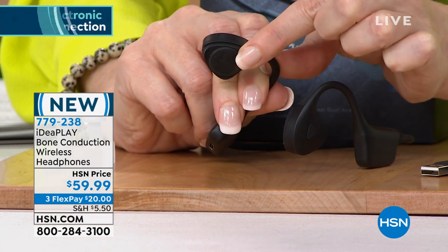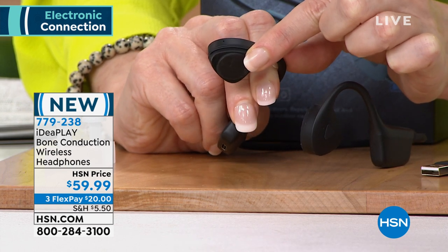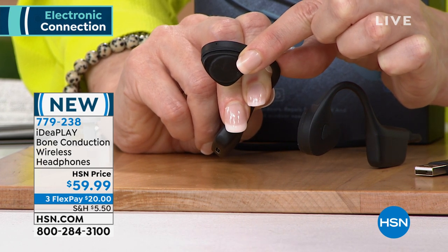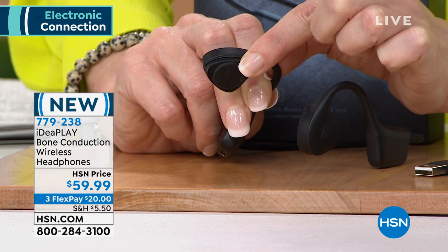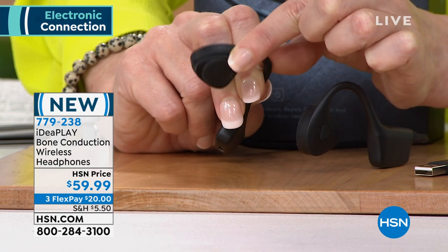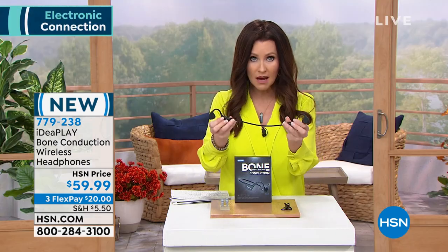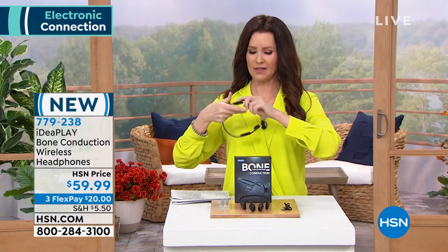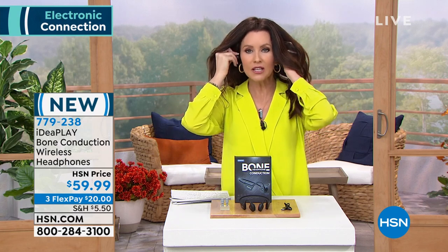It conducts sound even better than in-ear or on-ear headphones — there have been many studies. It conducts right through the bone. Safer if you've got ear issues, and you're able to hear what's going on around you. $59.99 is a steal — we only brought in about a thousand and we're down to about 814 remaining. $20 to get it home. It's the most comfortable Bluetooth headphone with a great built-in microphone. I'm going to introduce you to guest Julie Truster.